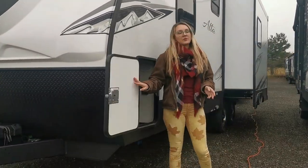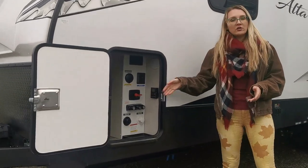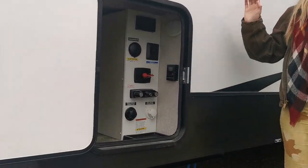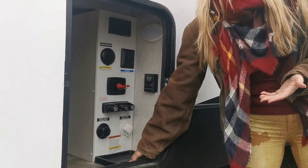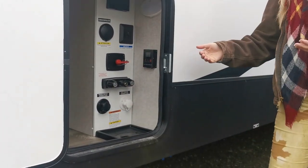Alta builds in their convenience center similar to a high-end fifth wheel. You've got your outdoor shower, battery disconnect, solar controls, and you can put all of your water hose through there to keep it all enclosed and in the heat.